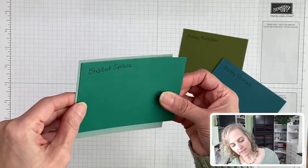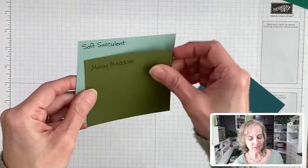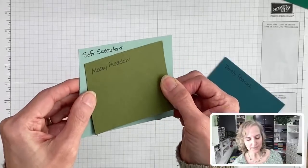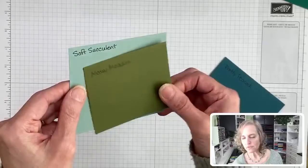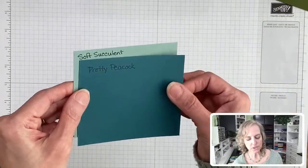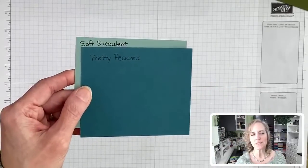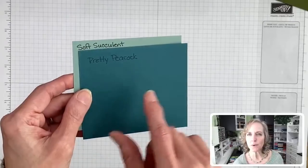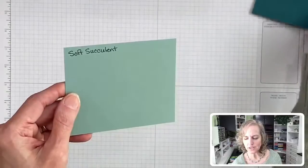Here's Mossy Meadow — way more yellowy, more on the olive tone. Then we have Pretty Peacock, which is leaving. It went with Pool Party really well. We're going to miss Pretty Peacock — such a nice green.